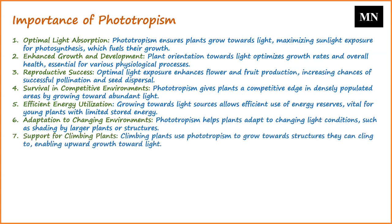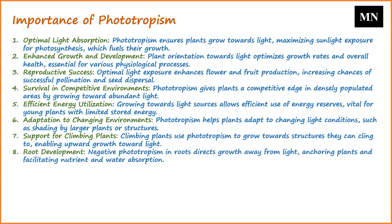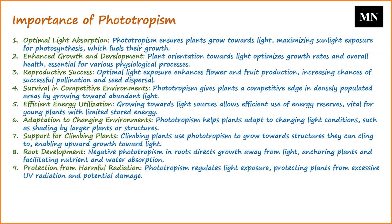Climbing plants, like vines, use phototropism to grow towards structures they can cling to. Once they reach these structures, they can grow upwards, getting closer to light sources. Negative phototropism in roots ensures that they grow away from light and deeper into the soil, helping in anchoring the plant and accessing essential nutrients and water. Phototropism can also help regulate the amount of light a plant receives, protecting it from potential light-induced damage caused by excessive UV radiation.